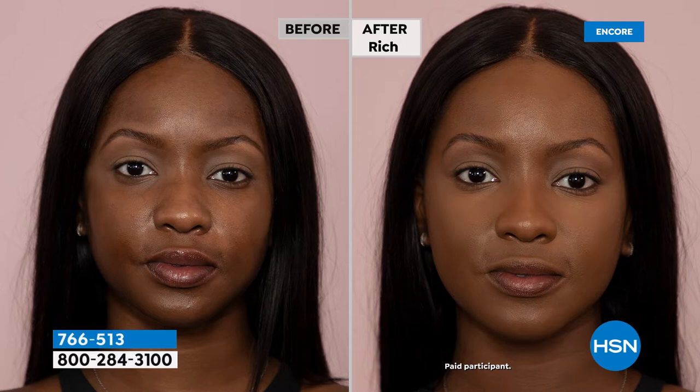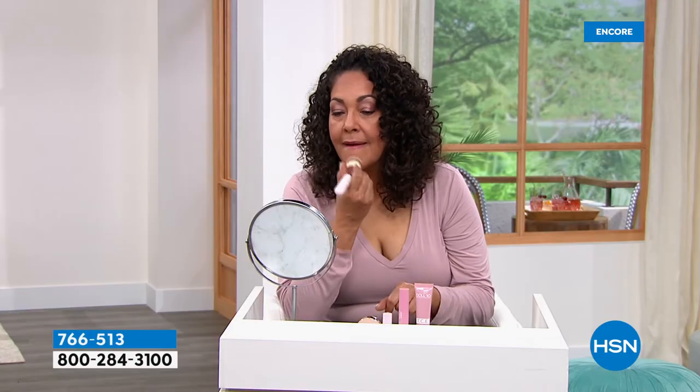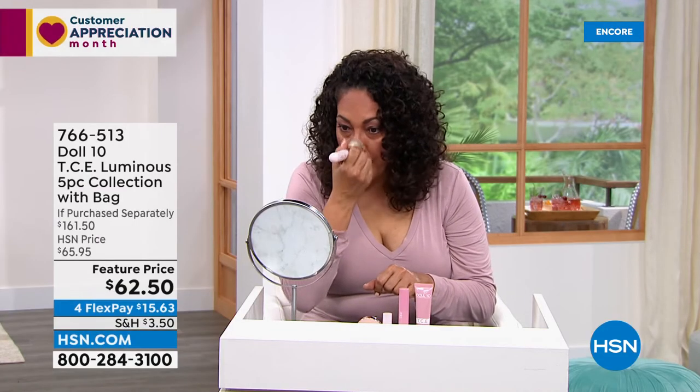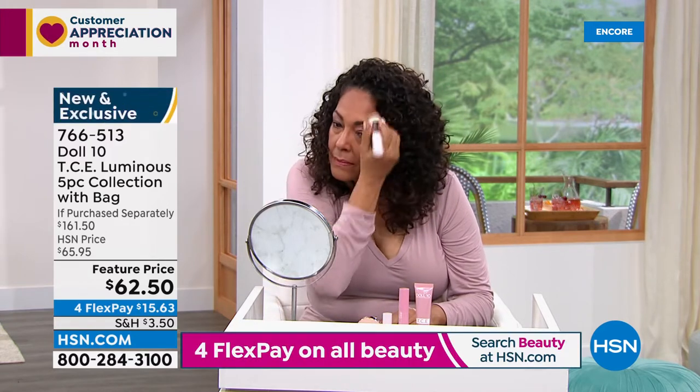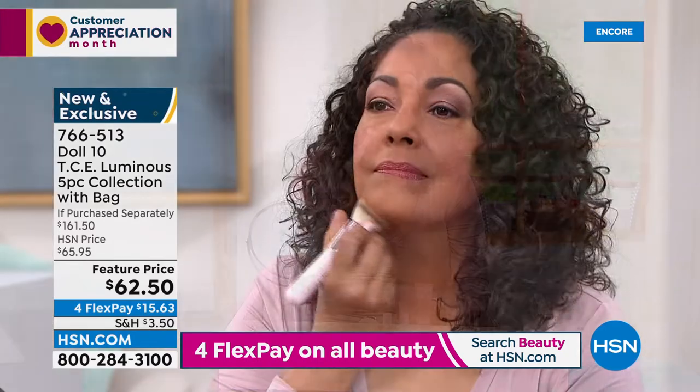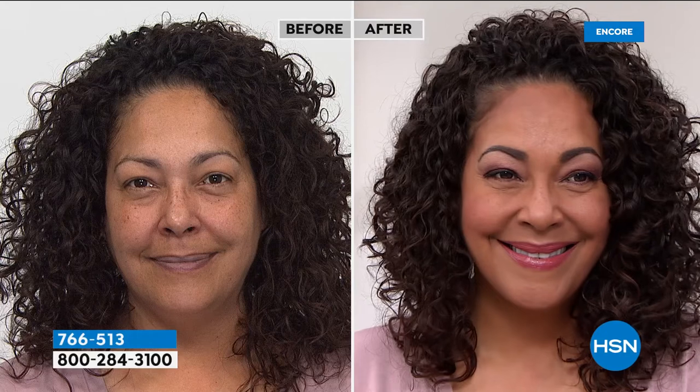The new glow-up luminous version is great for all skin types, especially dry skin — it makes your skin look lit from within. With TCE Luminous, it's like when you wake up and your skin is dry and dehydrated, then you put on moisturizer and it comes back to life. On Kirsten's before and after, you'll see her skin looking alive, bouncy, supple, and gorgeous — but she doesn't look like she's wearing makeup.